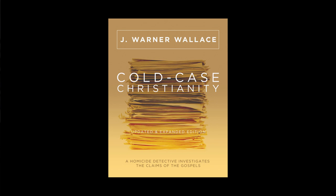Hey everyone, J. Warner Wallace here. Just want to thank you for getting the word out about our new 10th anniversary version of Cold Case Christianity.